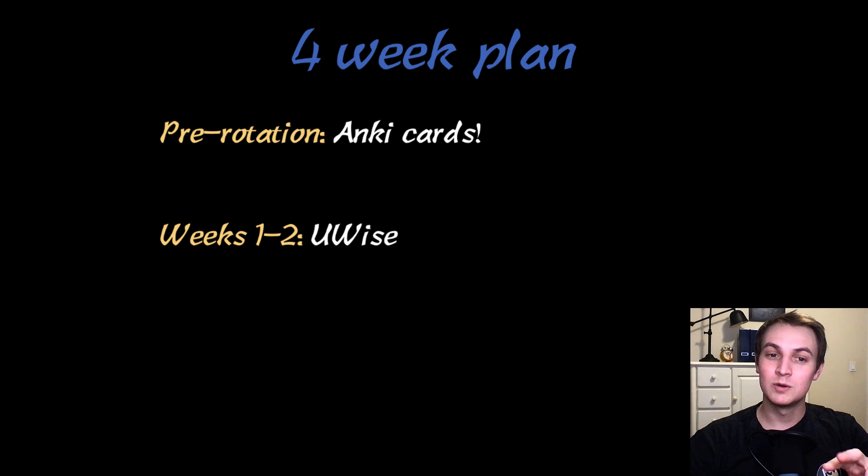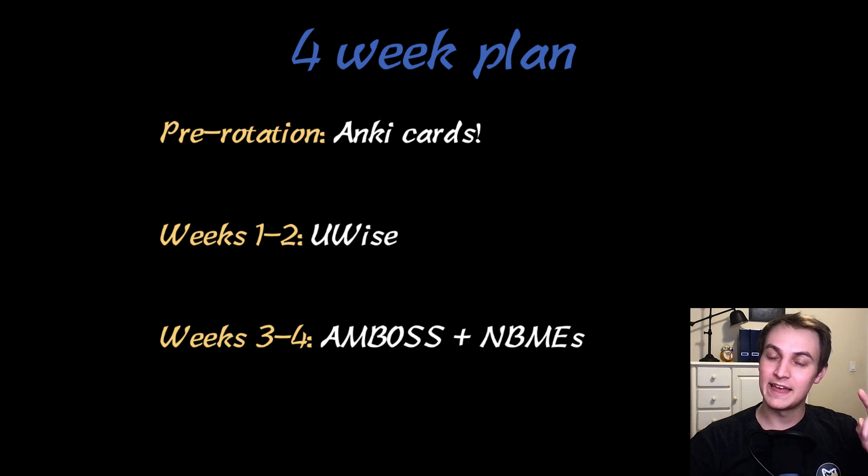During Weeks 1 and 2, I did the U-Wise questions. And then during Weeks 3 and 4, I did the Amboss questions, and then I did all four of the NBMEs that were available. I felt like all of these were really helpful.